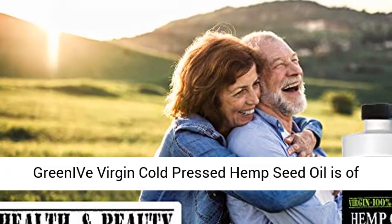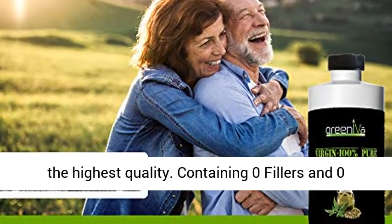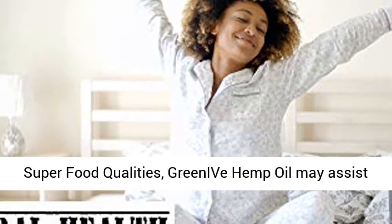Quality. Organically grown and 100% pure, Greenive virgin cold-pressed hemp seed oil is of the highest quality, containing zero fillers and zero artificial ingredients.